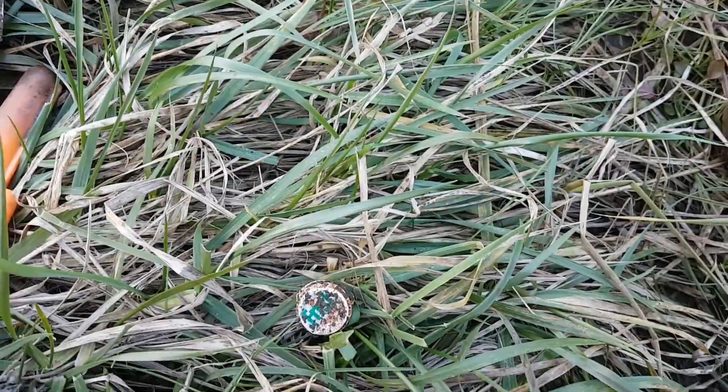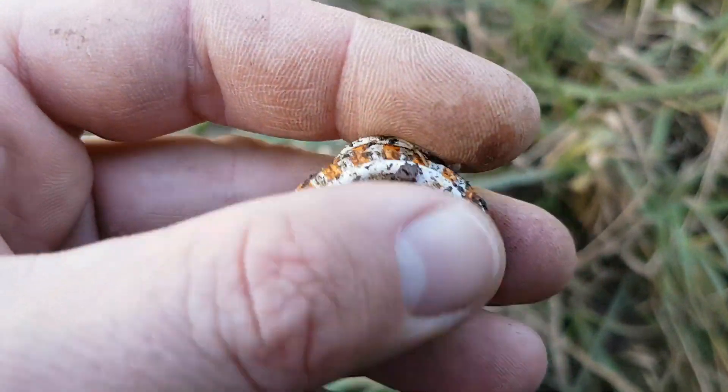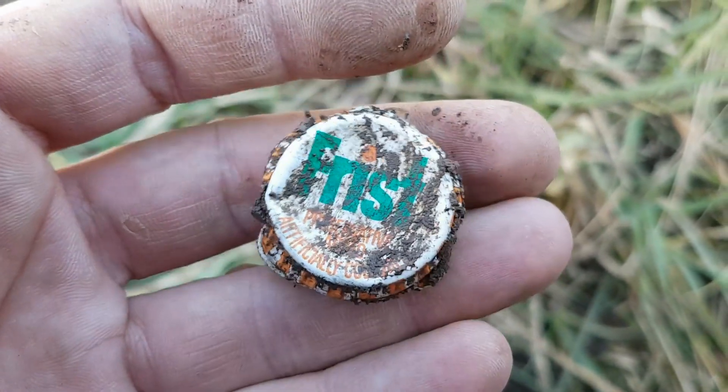Another interesting bottle cap — a 70s era Frisk cap. I'd say 70s era.